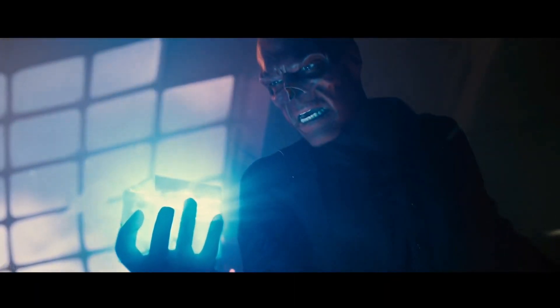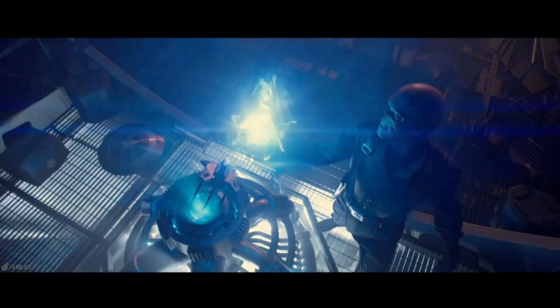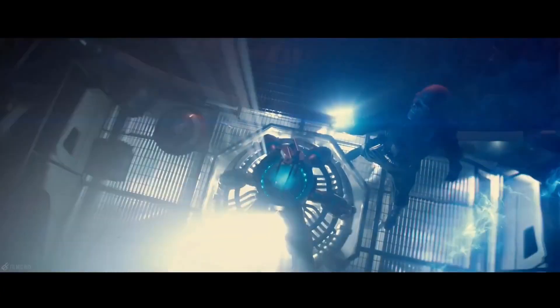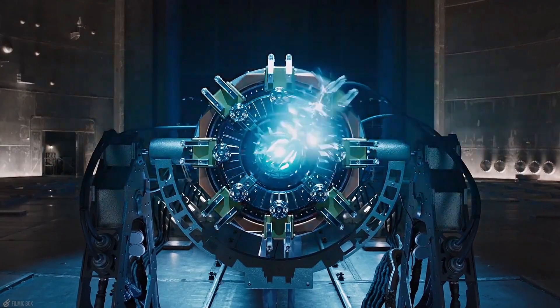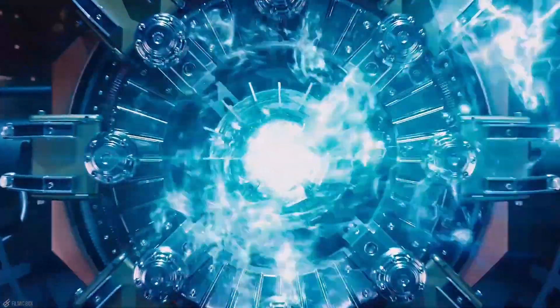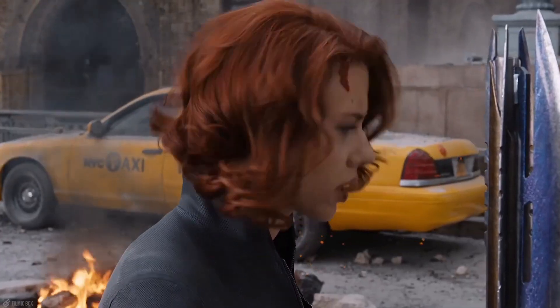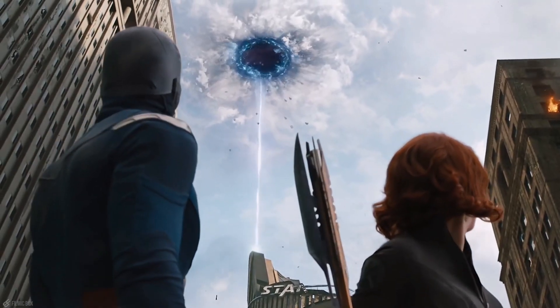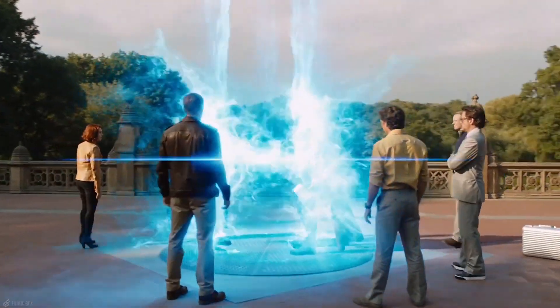While the Tesseract fell into the ocean, it was retrieved by Howard Stark while searching for Captain America and used for Project Pegasus. In Captain Marvel, it was revealed that Mar-Vell obtained it and hid it in a lab in space. Towards the end of that film, Goose swallows it and spits it out onto Fury's desk on Earth. Moving on to the first Avengers movie, Loki steals the Tesseract and uses it to open a portal for the Chitauri to invade Earth. At the end of the film, Thor obtained it and took it back to Asgard to be placed in Asgard's Vault.